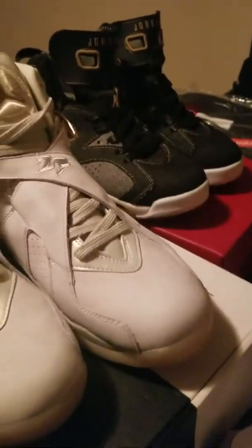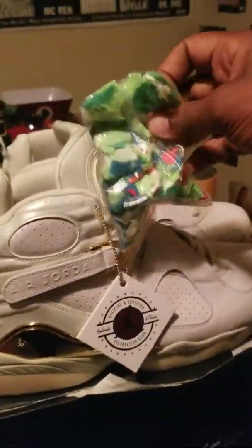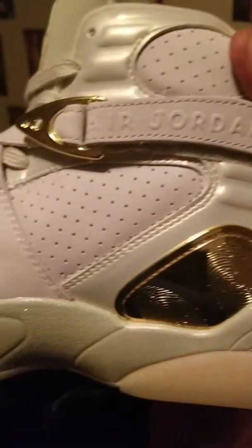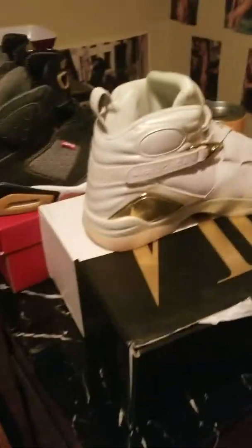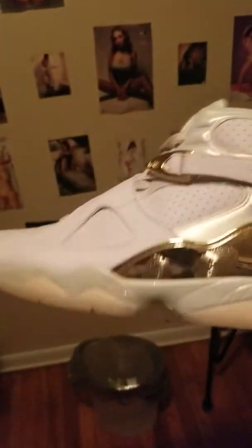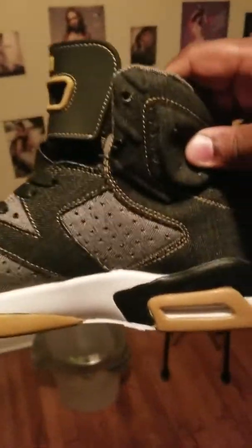I'm gonna still rock them, get my money's worth out of them. Here I got the authentic champagne edition Jordans — did come with a bag of confetti for those of you that are into stuff like that. Damn near flawless, I can't see nothing wrong with it. Got the flakes down there at the bottom looking real good, real crispy. I have no complaints whatsoever.